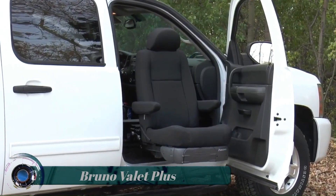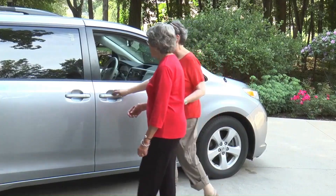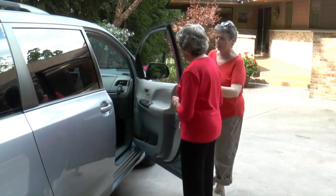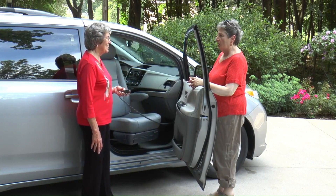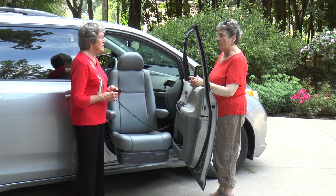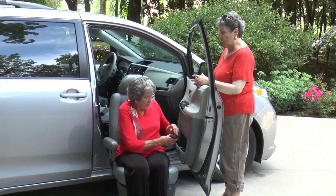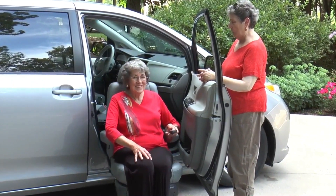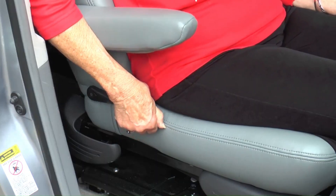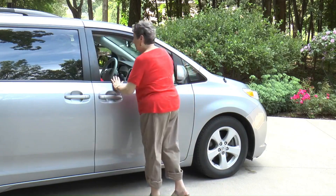Bruno Valet Plus. Get in and out of higher vehicles effortlessly. Bruno's Valet Plus power turning auto seat rotates, extends, and lowers to your individual needs. Your original seat is never altered, so you can reinstall the Valet Plus turning car seat into your next applicable vehicle. It meets child seat compliance and safety standards.